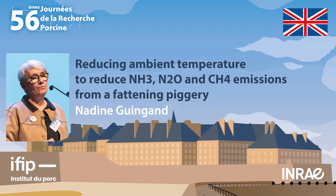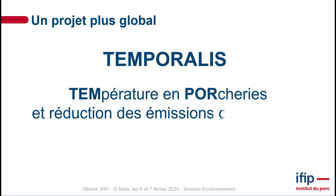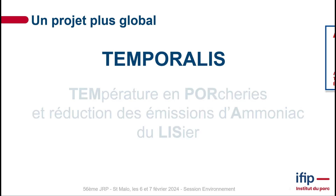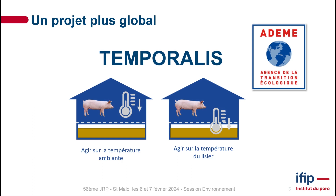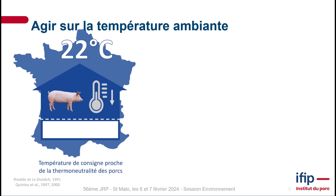Good afternoon, thank you very much. We're going to be talking about temperatures and gas emissions in piggeries, particularly fattening piggeries. This study was carried out as part of a much bigger survey called Temporalis, which was funded by ADEME — a study on temperature in piggeries and reducing ammonia emissions from slurry.